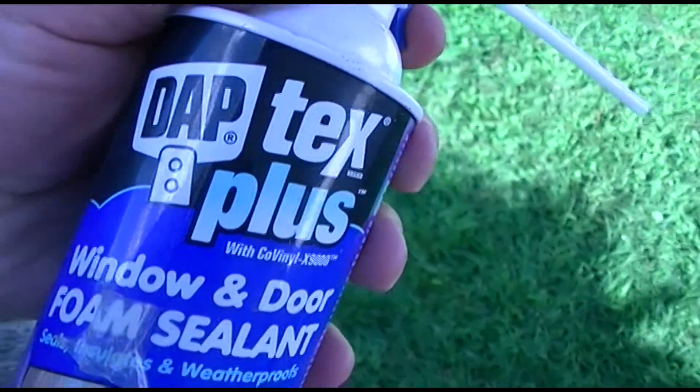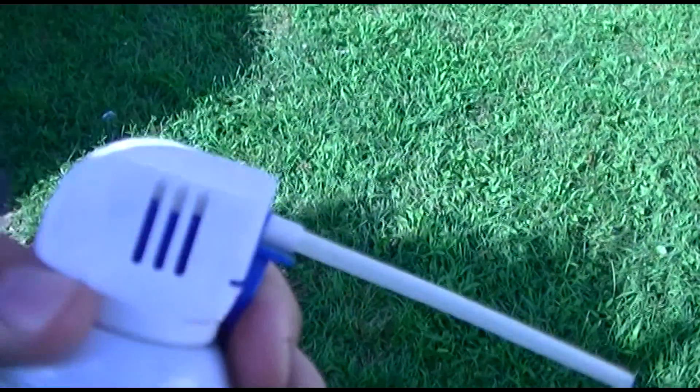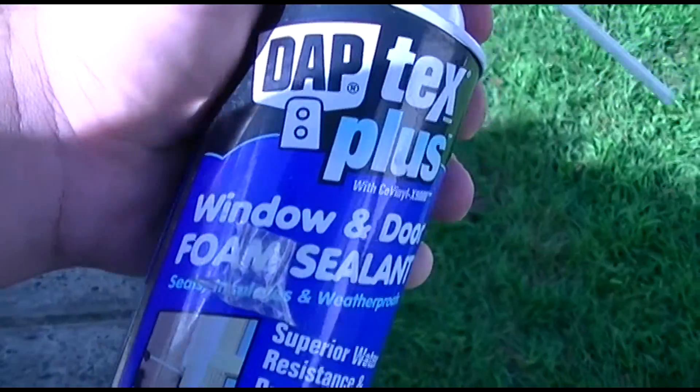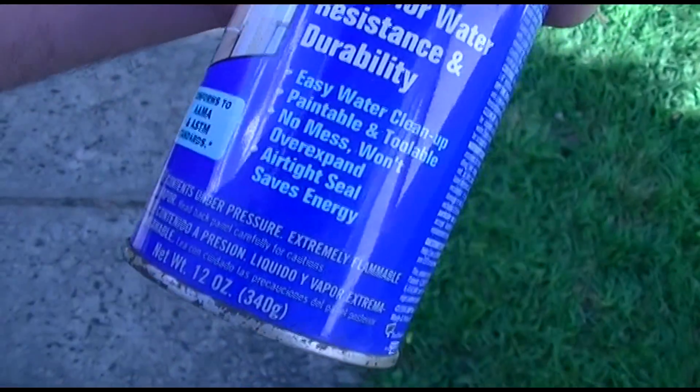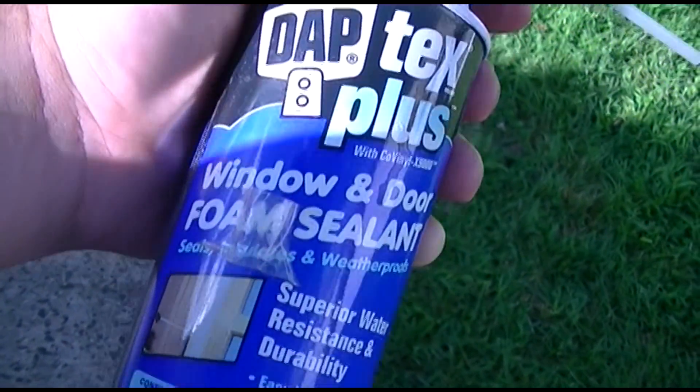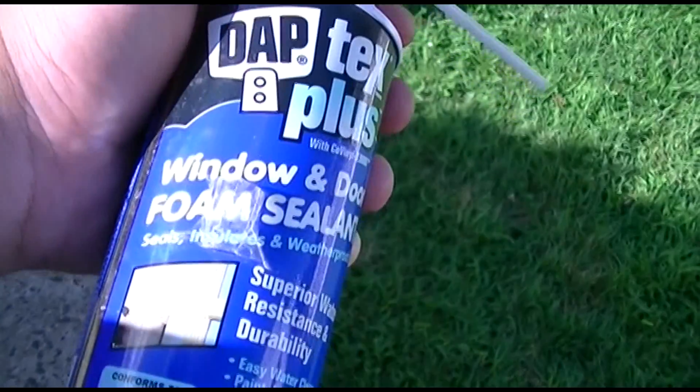That's too bad — this was like a full can 8 or 9 years ago. Apparently needed a little bit and doesn't go anymore, so I got a new one out there.